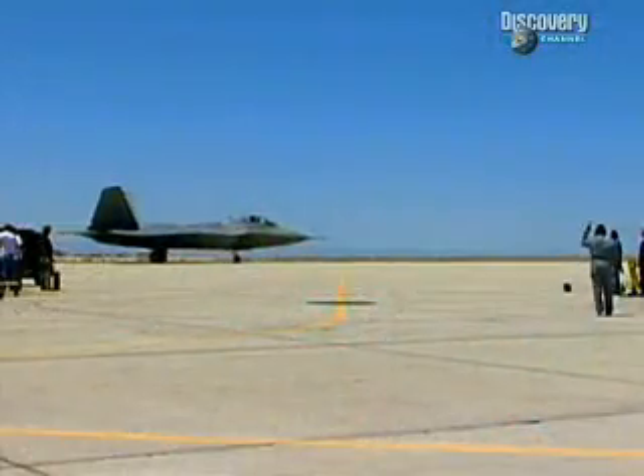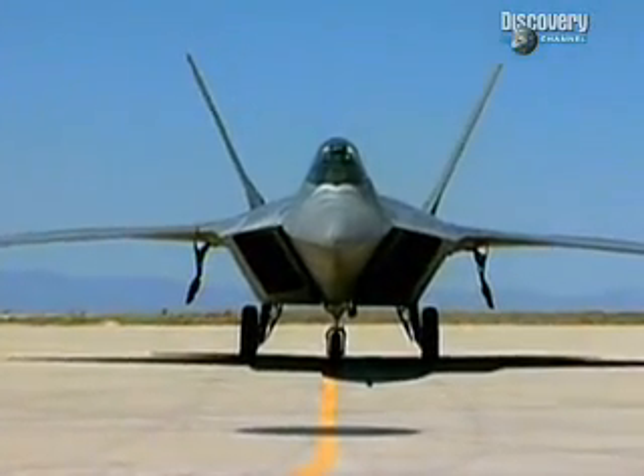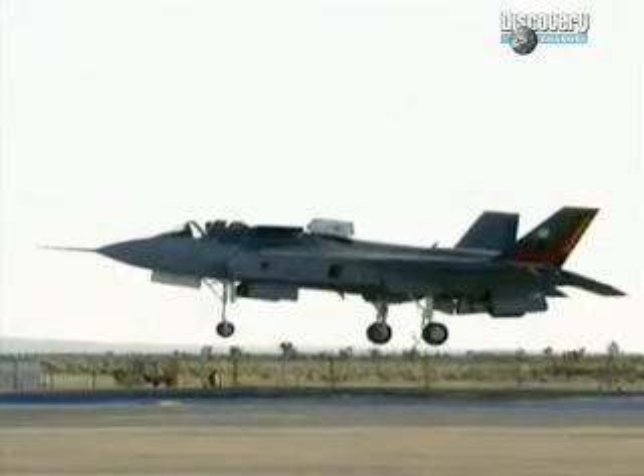The cockpit has truly become the nerve center of the fighter jet. But what next? Here is the new generation — the F-22 Raptor and the Joint Strike Fighter, JSF.